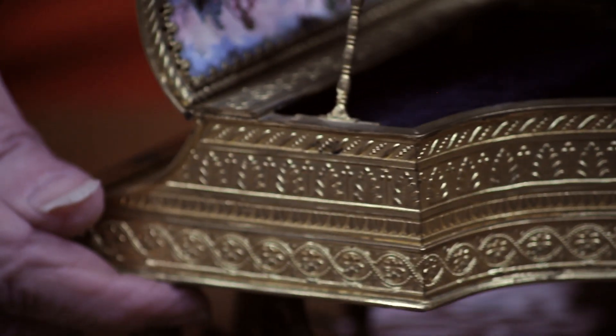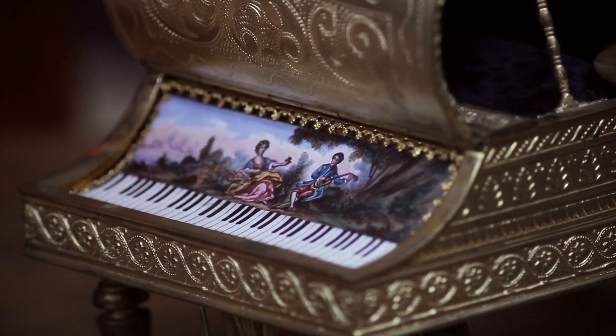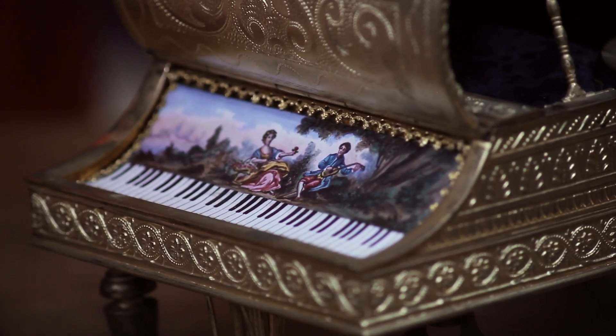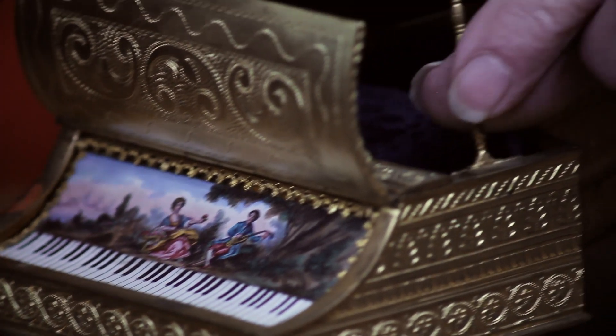The quality of the sound is just extraordinary. It even has the little hinge bar to hold up the lid.